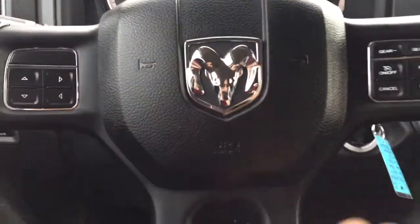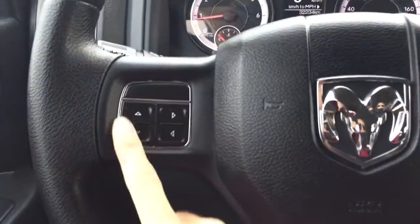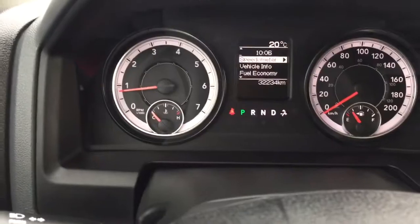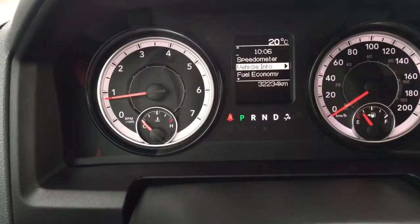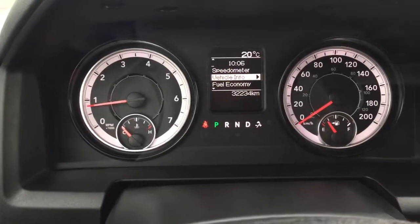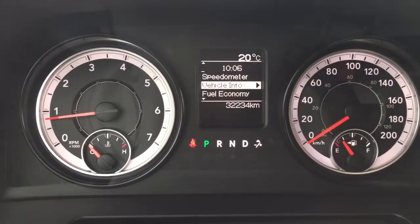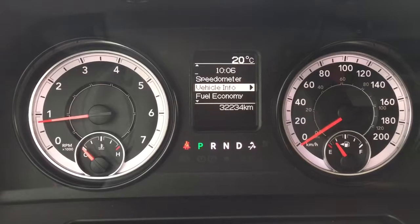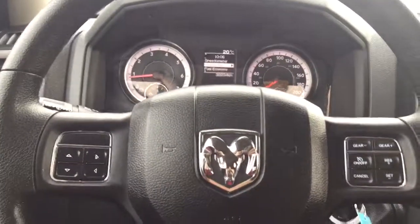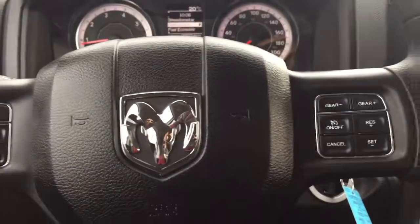Having a look at the steering wheel, we do have our Ram emblem there, along with menu option arrows to go through all the menu options in your screen. You can see the outside temperature is 20 degrees and your odometer shows 32,234 kilometers on it — very low kilometers. If you talk to our finance team they can let you know what kind of warranty remains or what can be added.